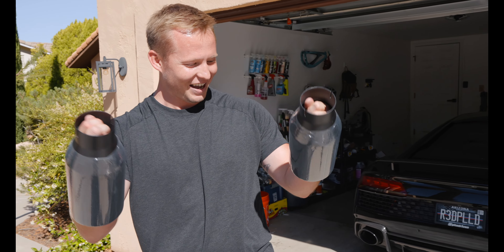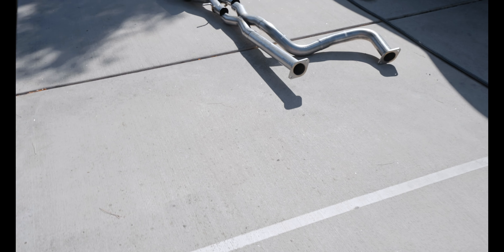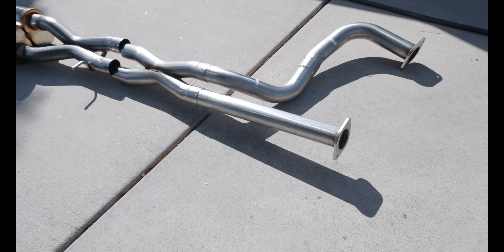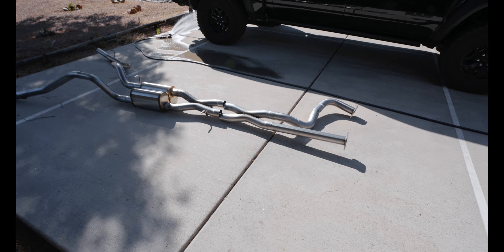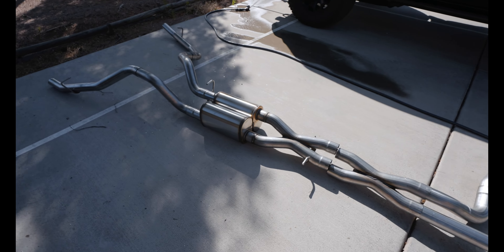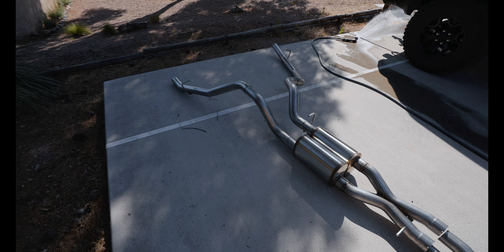I know there's a lot of Ram TRX fans out there. There's also a lot of Raptor fans out there. This pretty much puts the Raptor to shame when you put this exhaust on this truck. It is literally an entire different vehicle. In this vlog: put the new exhaust in the Ram TRX, drive the TRX, show some pulls — hope you enjoy it.